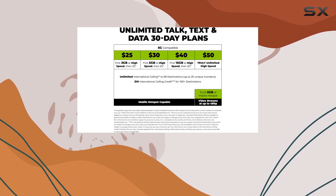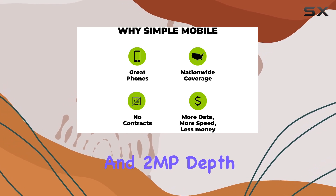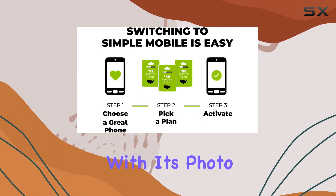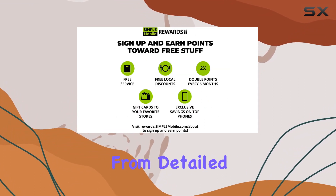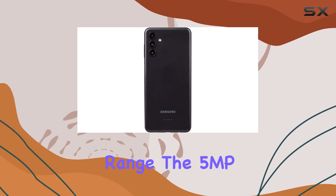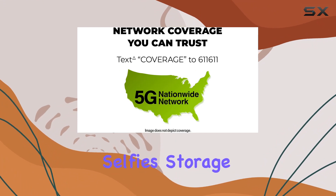The real star here is the camera setup. With a 50MP rear camera combined with a 2MP macro and 2MP depth camera, the Galaxy A13 5G surprises with its photo capabilities. From detailed landscapes to up-close macro shots, this phone covers a wide range. The 5MP front camera also holds its ground, delivering clear and sharp selfies.